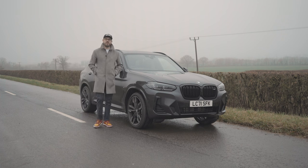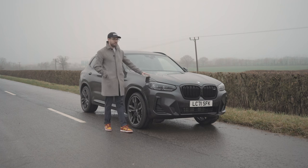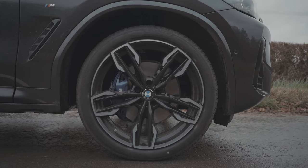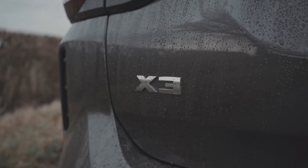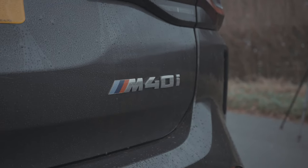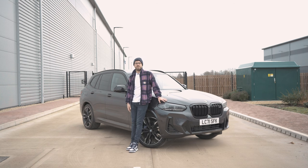Hi guys, welcome back to my channel and welcome to another video and welcome to our new BMW X3 M40i LCI. It arrived a little earlier than we expected — we were told by BMW it would be arriving in February, but we got a phone call a few weeks ago telling us it was actually arriving in December. We've now owned the car for a few weeks and we're still getting used to it, but overall we're very happy with the decision we've made. It was sad to see the Range Rover go, but I think this is a better car all around.